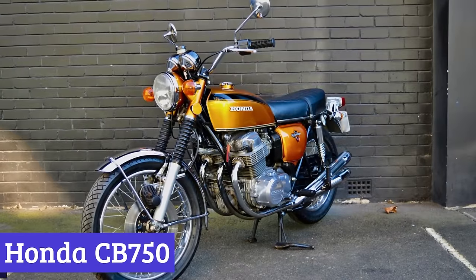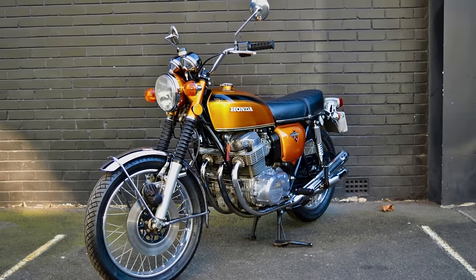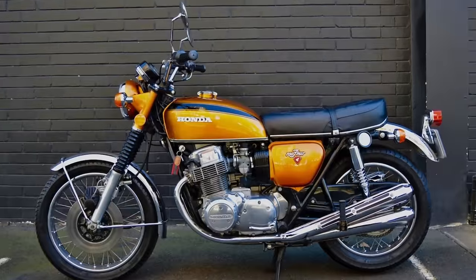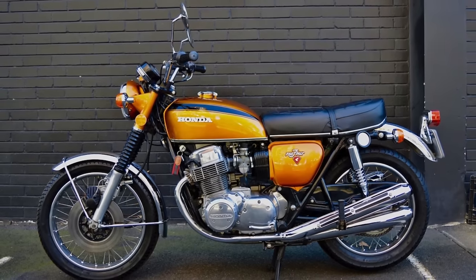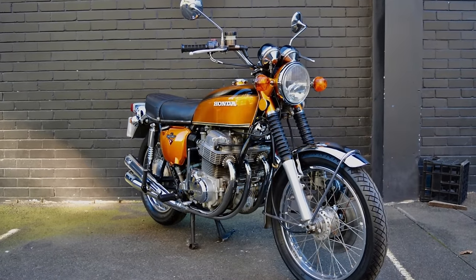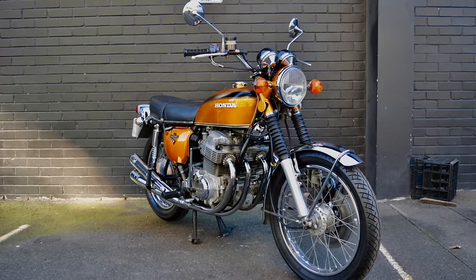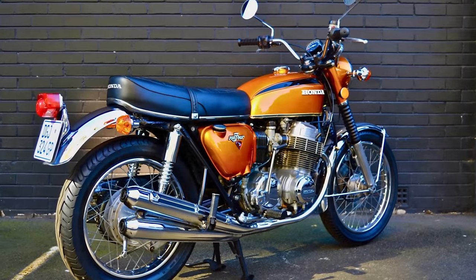Number 7: Honda CB750. Let's take a ride down memory lane with the Honda CB750, the rebel that rolled onto the scene from 1969 to 2003. The CB750 has an air-cooled inline-four-cylinder engine, strutting its stuff like it owned the place. Back in the day, it was the hot shot in the motorcycle world, with a 736cc four-cylinder motor — basically the muscle car of motorcycles.